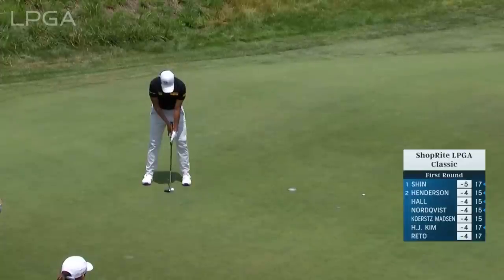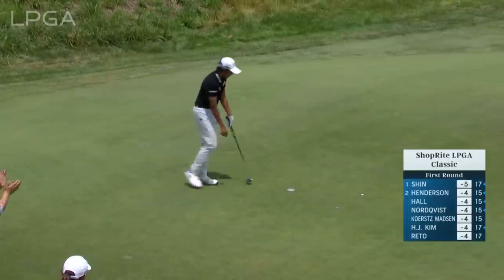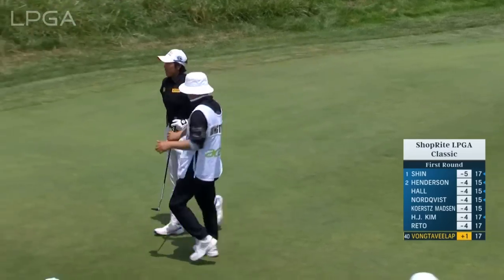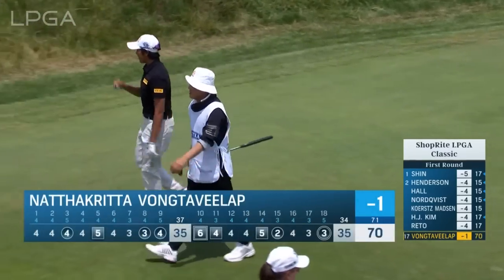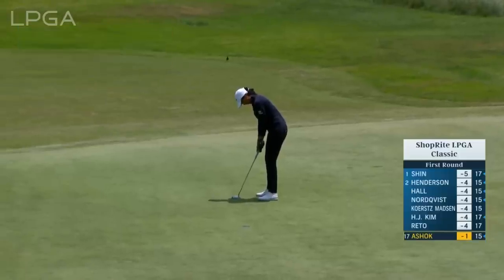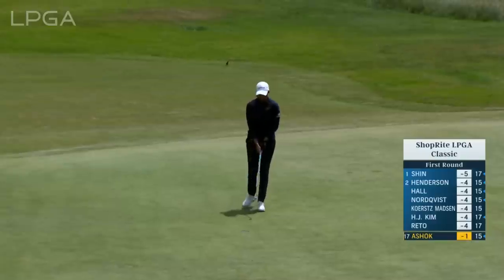Very young player on the Ladies' European Tour before she transitioned to the LPGA. At the 18th, Nata Krita Wongthavilap — a big hitter from Thailand in her rookie season. And what a way to finish. This is the third one for par in the last three holes of this length, and she just continues to impress with this club.